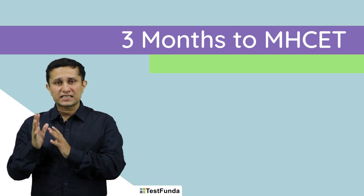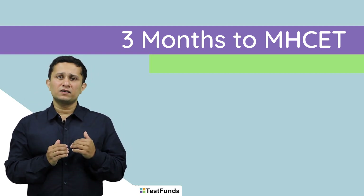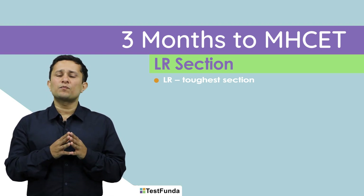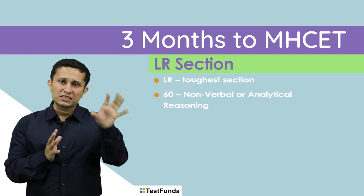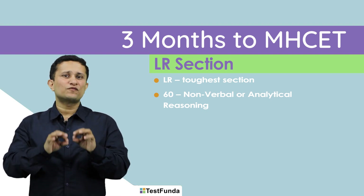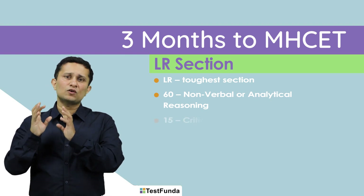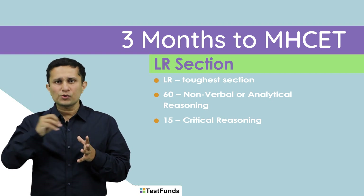Let us have a look at each section in greater detail. We start with the biggest and toughest section, which is LR. Logical reasoning in CET broadly comprises two parts: non-verbal reasoning, which is the typical LR section — roughly 60 out of 75 questions — and approximately 15 to 16 questions from critical reasoning, which also includes syllogisms.